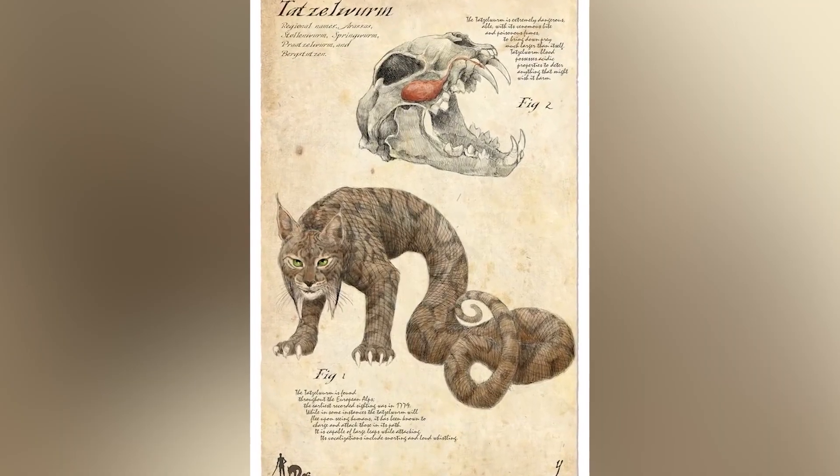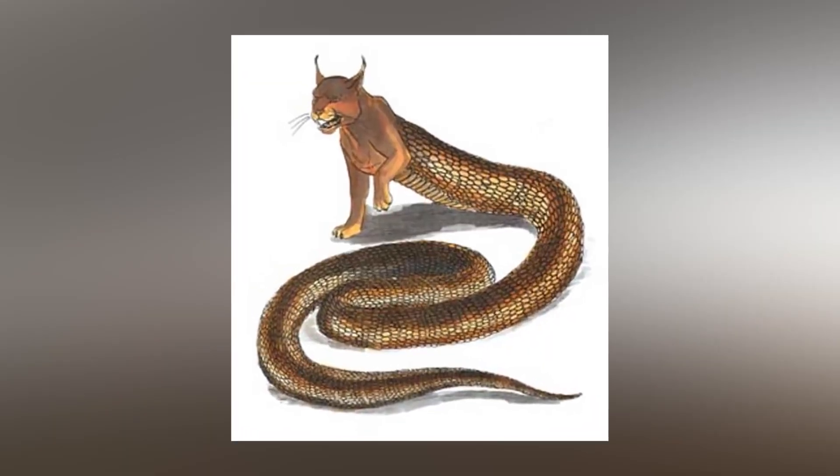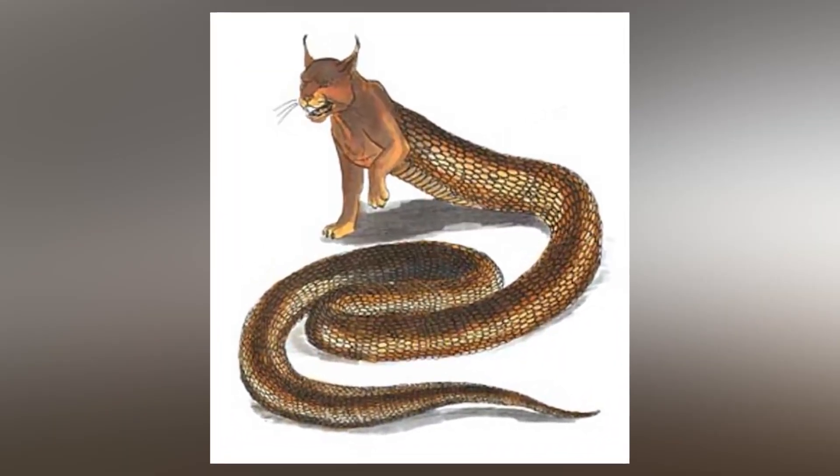The naturalist Carl Wilhelm wrote in his book, History of Dragons of the Alps, in 1887, that these creatures have died out by now, but to this day the Tatzelwurm phantom legend lives on, and many people still believe these demons remain.